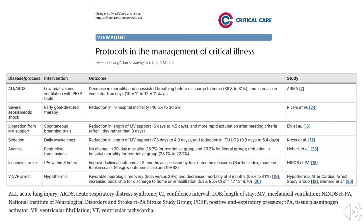Chang et al. outlined other common care protocols, the improved outcomes from the interventions, and the key articles from the literature containing the study data.